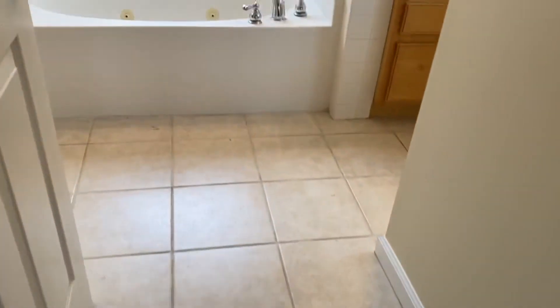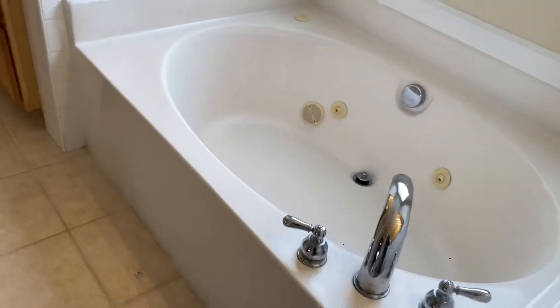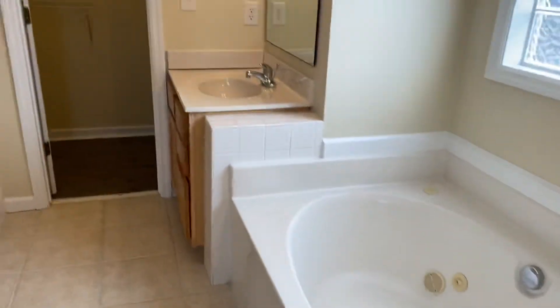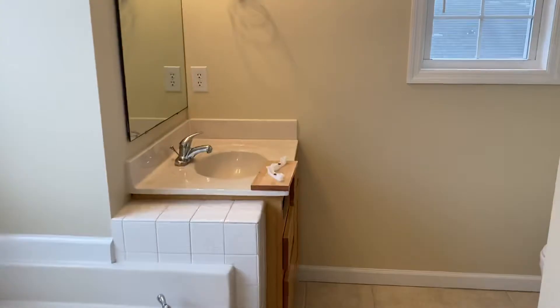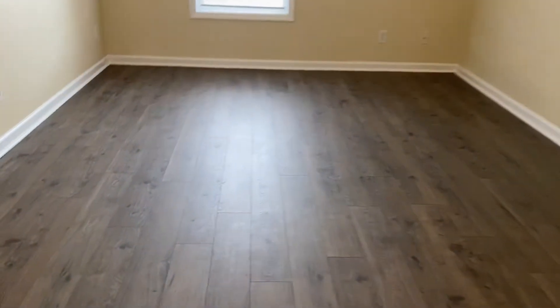Surrounding tile floors in here, the whirlpool tub, a little sink, a shower, and then there's another sink over there. And then this would be the closet — so you're looking at a really small closet space comparatively speaking. That's it for the closet — I mean, that's the master bedroom closet in its entirety.